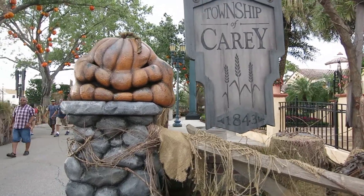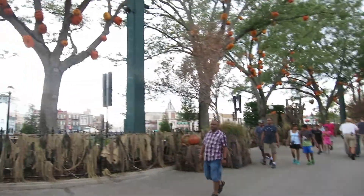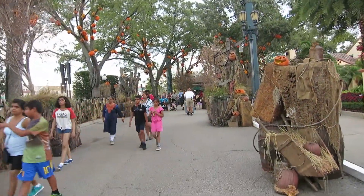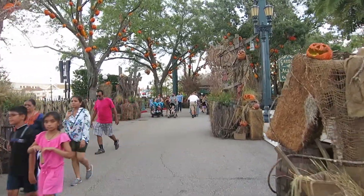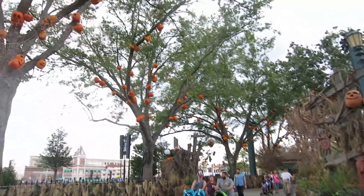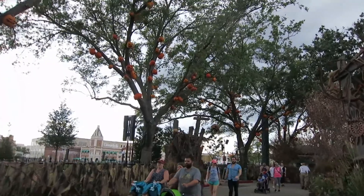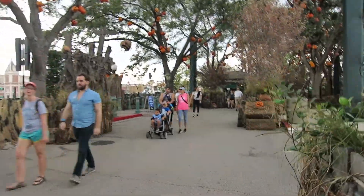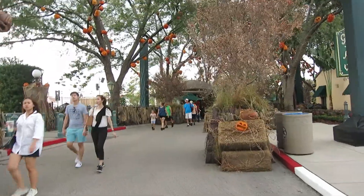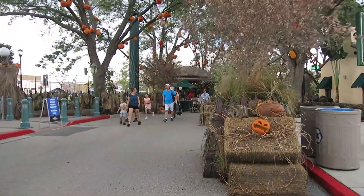Let's go take a walk through Twisted Tradition. This is the only scare zone so far that's actually fully — or what we think is fully — set up. It is very reminiscent of Trick or Treat from last year. I loved the pumpkins in the trees last year. It's gonna be so much fun this year, I know I can't wait. It's gonna be tons of fun.